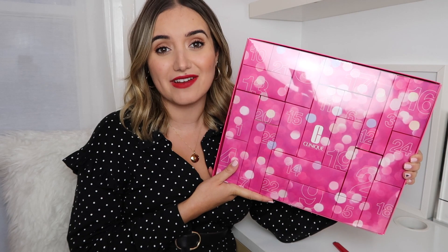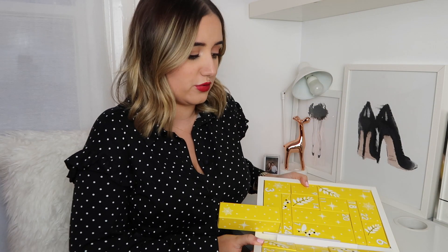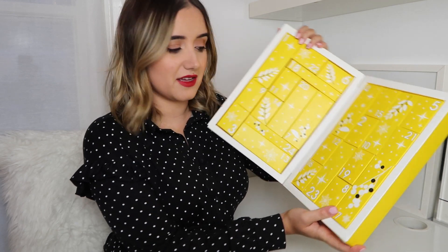On to Deklior, which isn't a brand I'm overly familiar with, so I'm very excited to open this. Off the top of my head I can't even think of what Deklior products I've tried. I didn't expect this to be a box calendar, but it is. It's actually quite sweet and I really like the colour. This one is also £85, exactly the same price point as the Clinique.